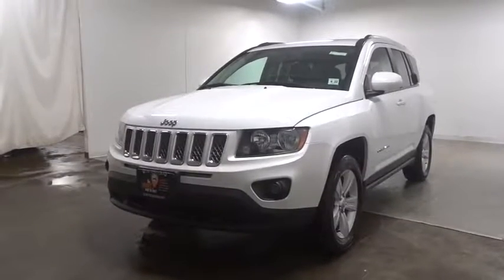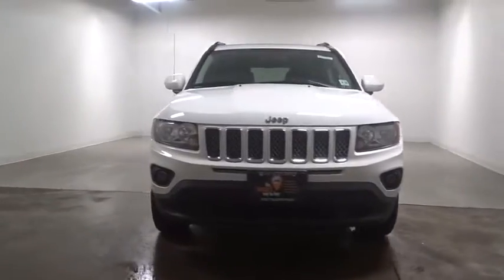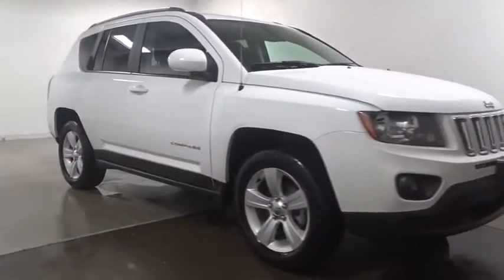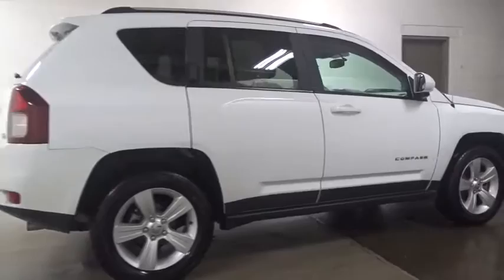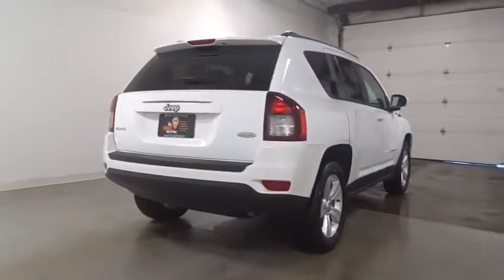The 2017 Jeep Compass has a solid, sophisticated 16-valve engine. It features electronic variable valve timing that continually changes the torque curve, bringing more versatility to the 165 peak pound-feet of torque and more capability to the 172 peak horsepower.